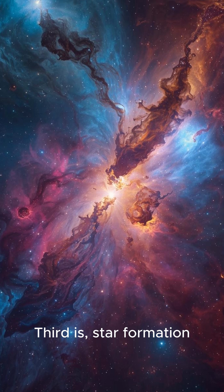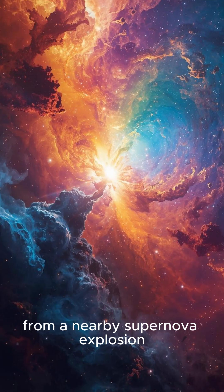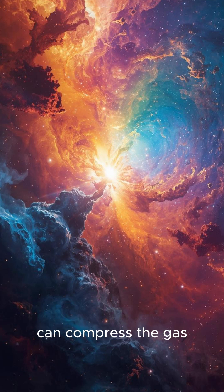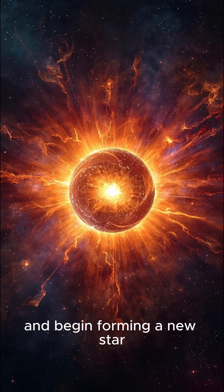Third, star formation is often triggered by death. The powerful shockwave from a nearby supernova explosion can compress the gas and dust in the nursery, forcing it to collapse and begin forming a new star.